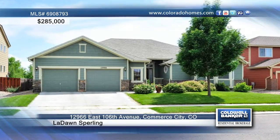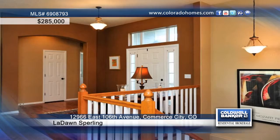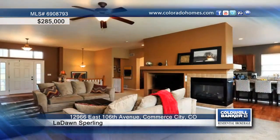This stunning three-bedroom, two-bath ranch in Turnberry is located within walking distance to the community pool and elementary school.